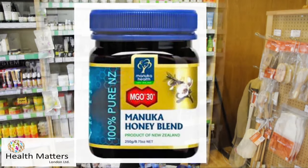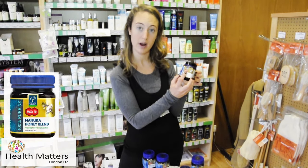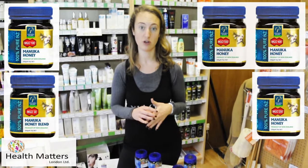The strength levels available are MGO 30, then MGO 100, then MGO 250, and going up to MGO 400 or 550.